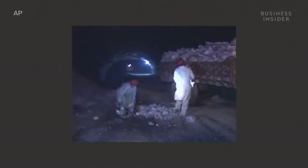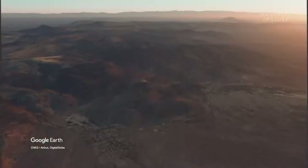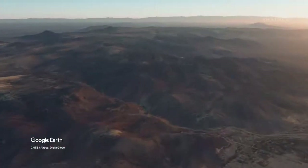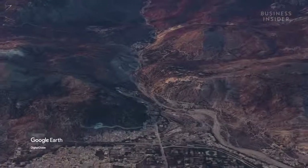Pink salt can only be found in very few places, from the Murray River in Australia to Maras in Peru. But the supply is far from limited. The majority of pink salt mines in the world are in Pakistan, at the base of the Himalayas. The Kiowa salt mine in Pakistan produces 350,000 tonnes per year.